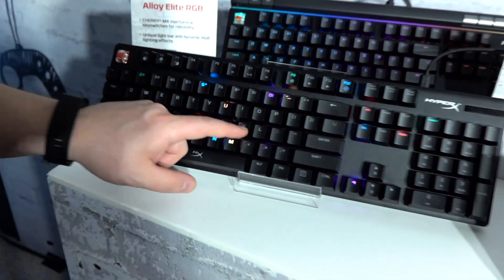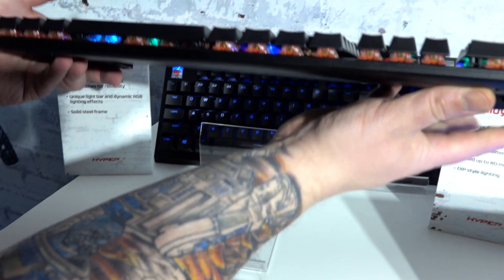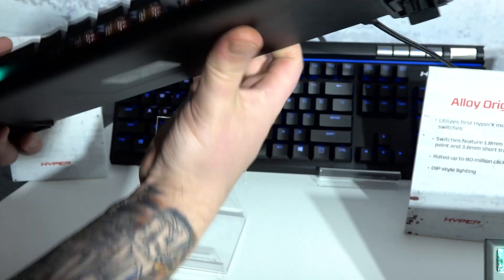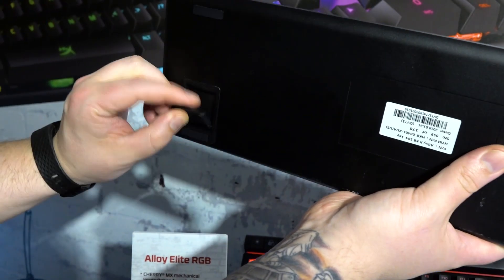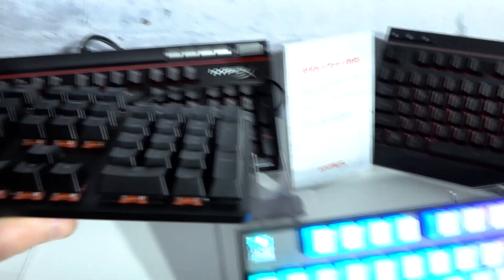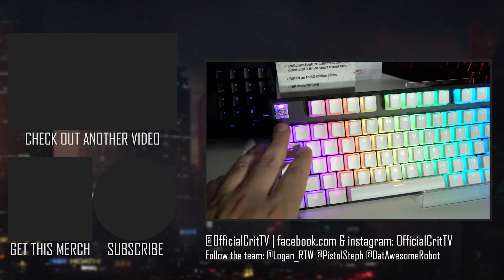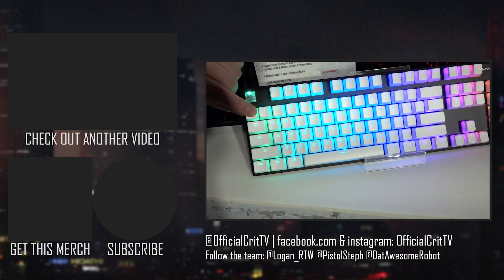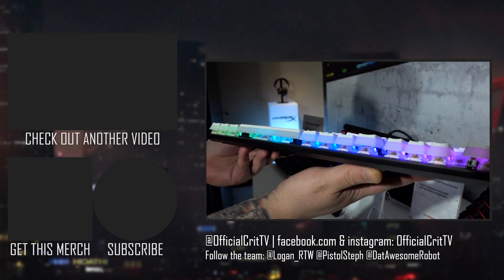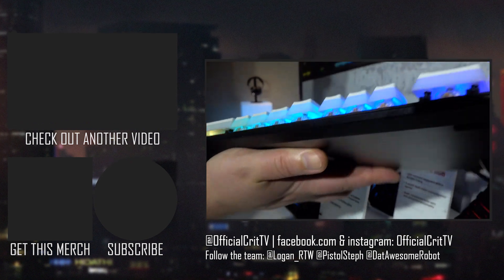Let's look at these pudding keycaps for people with sweaty hands. These are double-shot PBT with a coating that helps resist moisture. They've got Kailh Silver switches on here. If you're someone who slips around on your keyboard and gets frustrated, maybe these pudding switches will help. Just don't rub deodorant on your hands — that's not good for you.